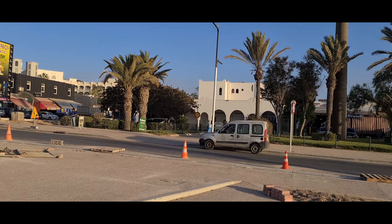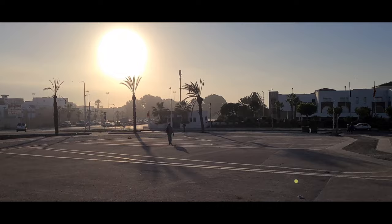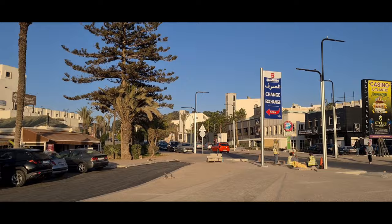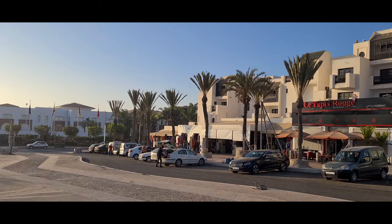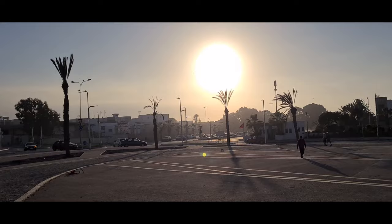If you're staying at the Rui Tikida Dunas, take a right out of the hotel — it's about a five-minute walk and you'll come up to this place that leads to the beach. You've got parade shops, little suites, a money exchange, a few restaurants, and other bits. Along the way there's a few more shops, barbers, and plenty of souvenir guys. It's literally just a five-minute walk to get here.